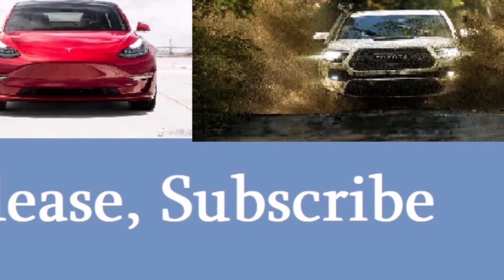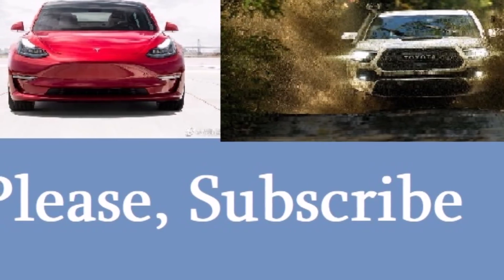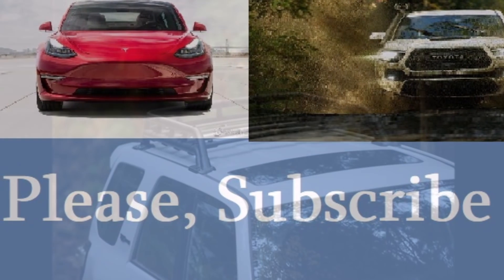But before we go discussing these changes, please take a moment to subscribe to our channel and ring the bell so you don't miss any video report about Toyota and the automotive industry in general.